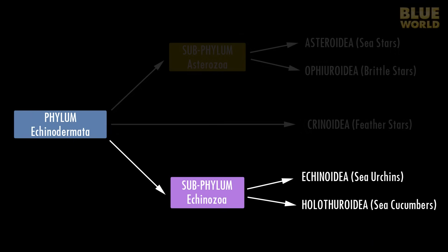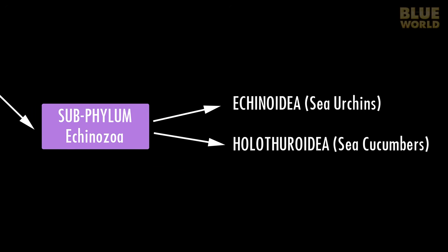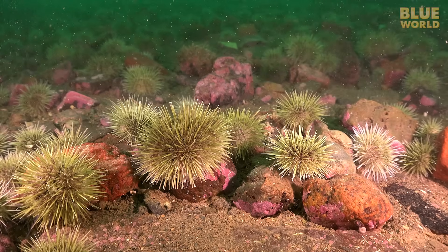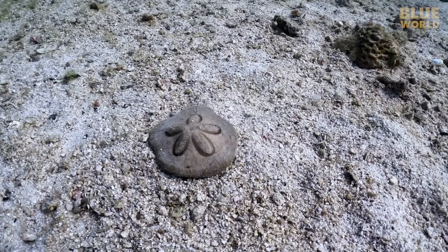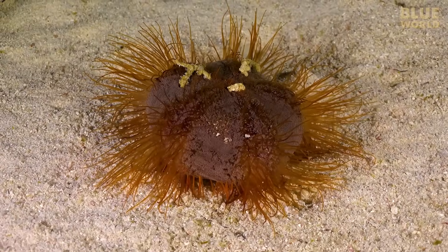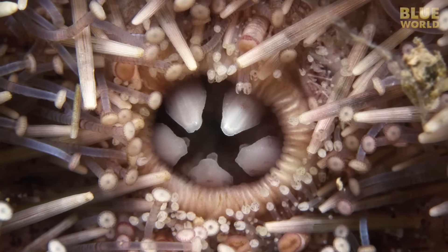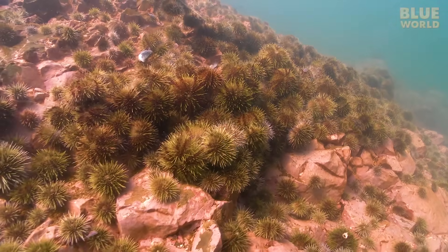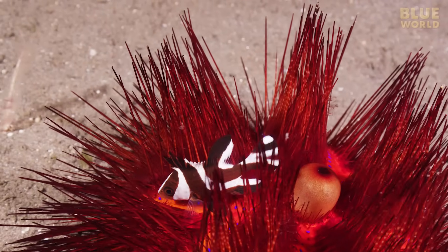The last subphylum is the Echinozoa. This group includes two classes: the Echinoids and the Holothoroids. They are related through common evolution, but they are very different. The Echinoids, which have the spiniest skin of all the echinoderms, include the sea urchins and their relatives, the hard urchins, and even the sand dollars, which are basically flattened sea urchins with super short spines. Sea urchins also use their tube feet for locomotion like sea stars. They have a mouth on the underside with teeth for chomping on algae. And when the food supply is good, the urchins multiply. Having all those sharp spines makes a good defense, not only for the urchin itself, but for animals that can fit between the spines.